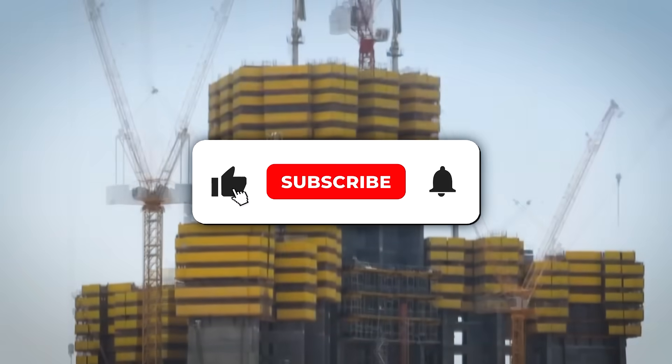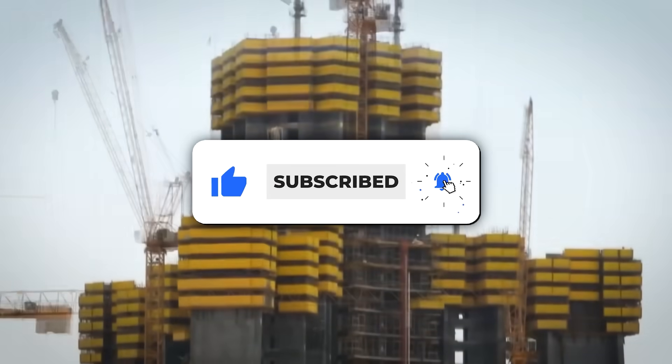Drop your thoughts below and don't forget to like, subscribe, and turn on notifications.